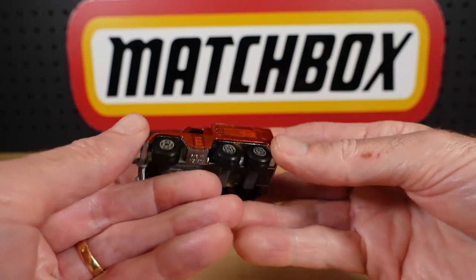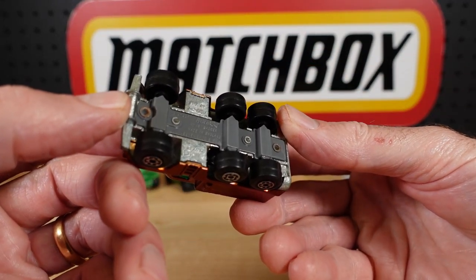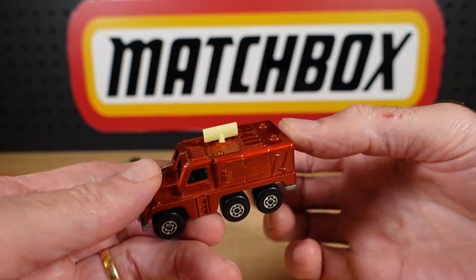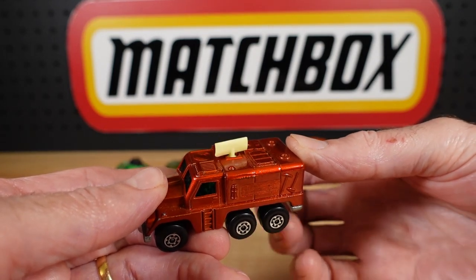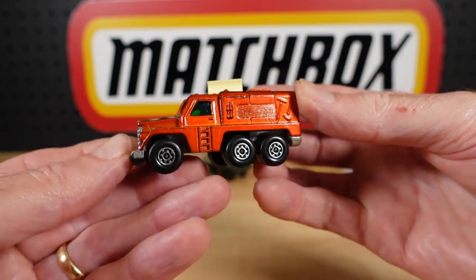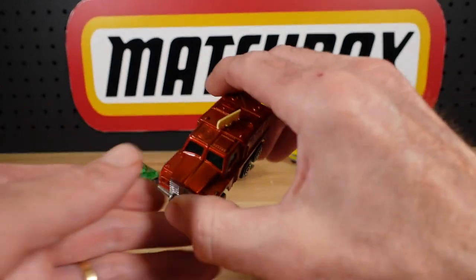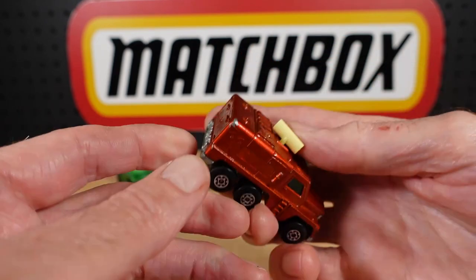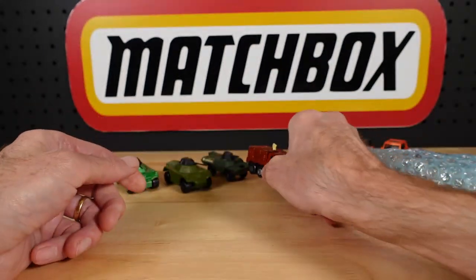And that of course is the Badger — number 18 or 16, you can probably read that better than I can. And the radar goes around nicely. That's in really good nick too. A little bit of paint knocked off on the corners. You've seen some action — did a few tours.